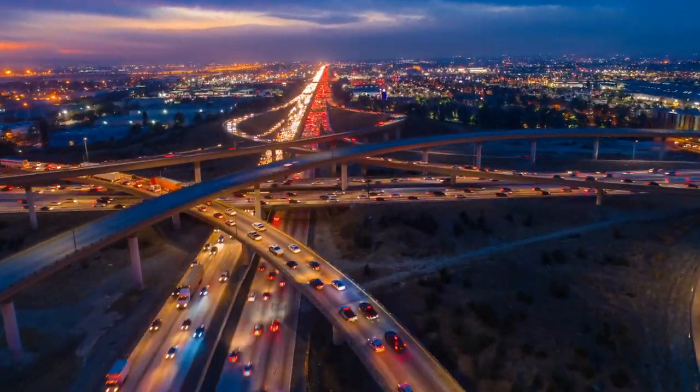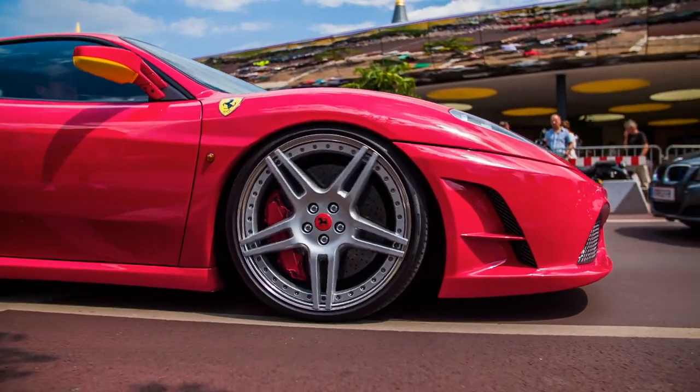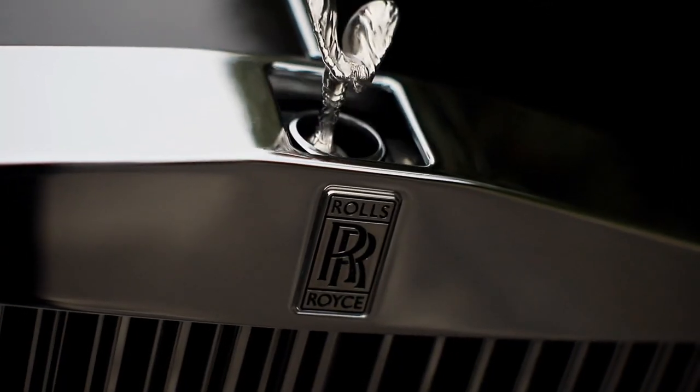There will actually be a part two to this video where we analyze the interesting stories behind logos like Ferrari and Rolls-Royce, but that is down the road.